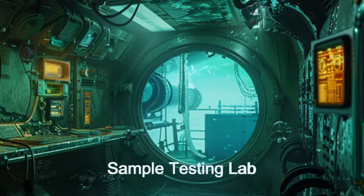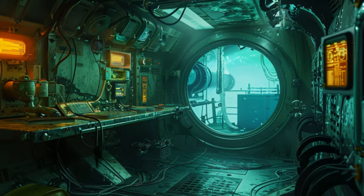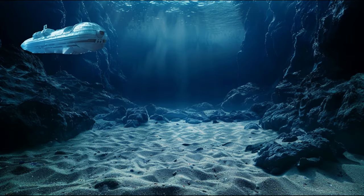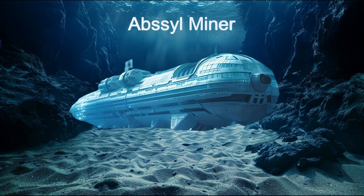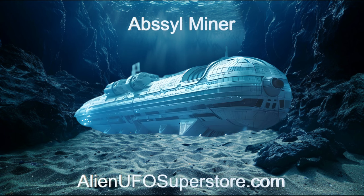Join us as we explore its capabilities and unlock the mysteries of the Abyss. Witness the marvels of Abyssal Miner. Check out the description below for a deeper dive, and don't miss out — like and subscribe for daily doses of interstellar adventure.